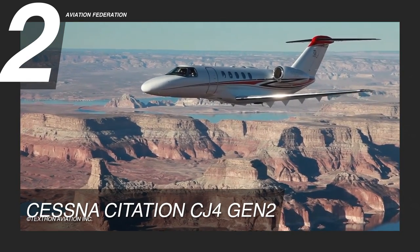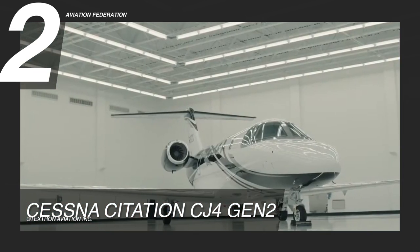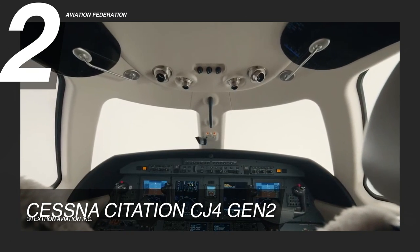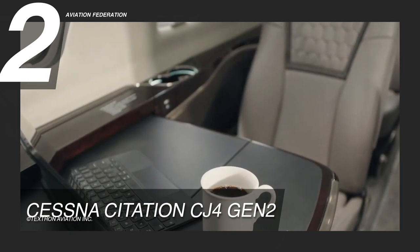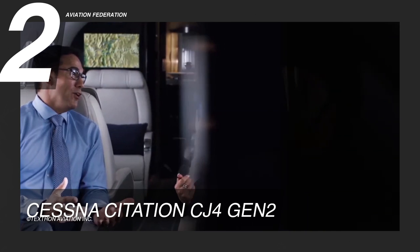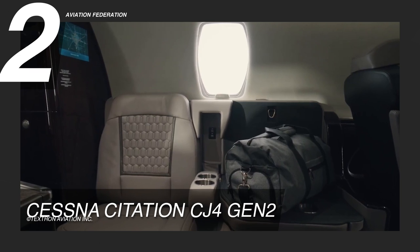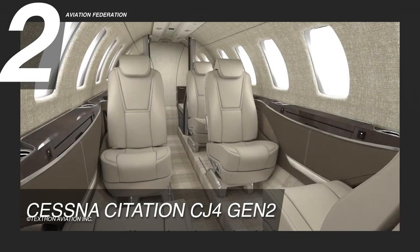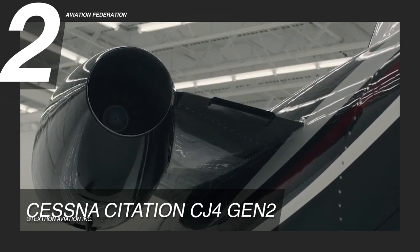This single-pilot aircraft uses the Collins Aerospace Pro Line 21 avionics suite. It's undoubtedly at the top of its class, and meets the needs of both corporate flight departments, private jet charters, and owner-operators. With a proven track record and a completely redesigned cabin, the CJ-4 Gen 2 private jet can help passengers get their business done while enjoying the ride. It offers many features and amenities, including cool-view skylights, upgraded seats, and a wireless cabin management system, which allows passengers instant control over the lighting, window shades, and cabin temperature. You can buy this aircraft, fully decked out, for about 11.5 million US dollars.